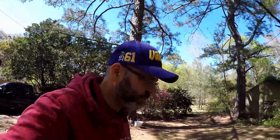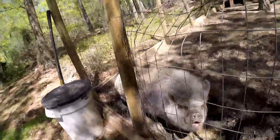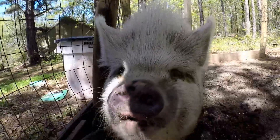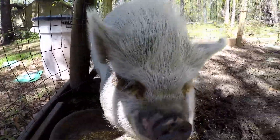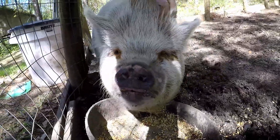But hey, look at Porky — give you a little pet. You want to bite? You want to bite the GoPro? No.